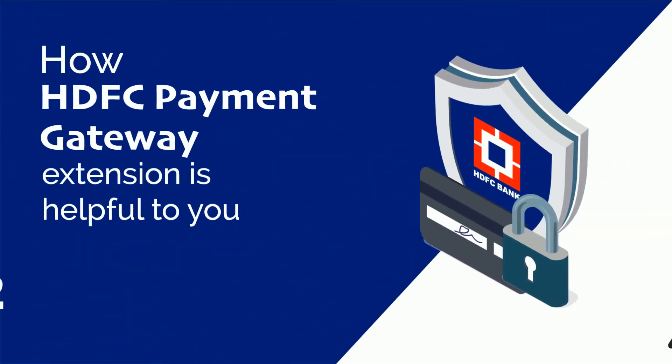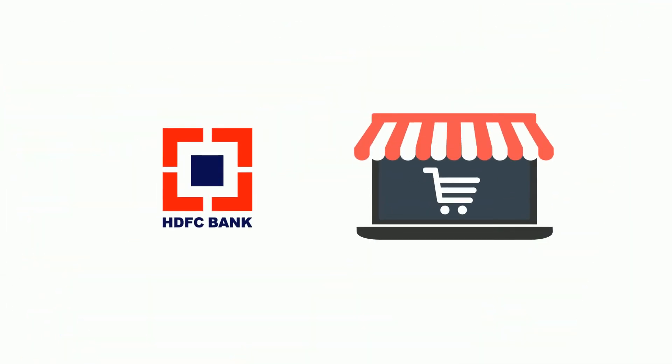Welcome to the brief overview of Magento 2 HDFC Payment Gateway extension by Meet and She. This extension integrates HDFC Payment Gateway with a Magento 2 store to accept secure online payments.